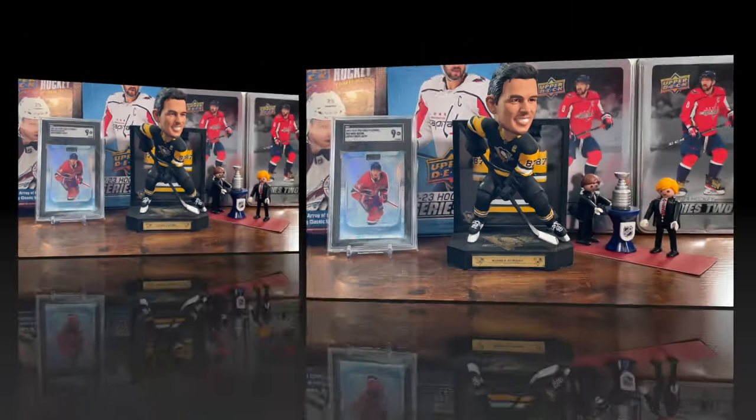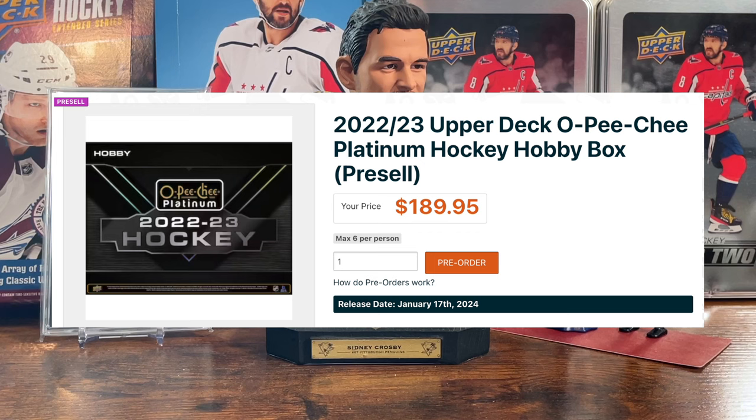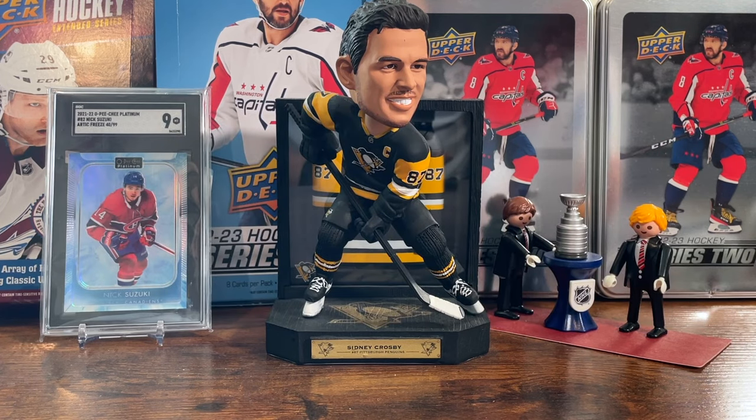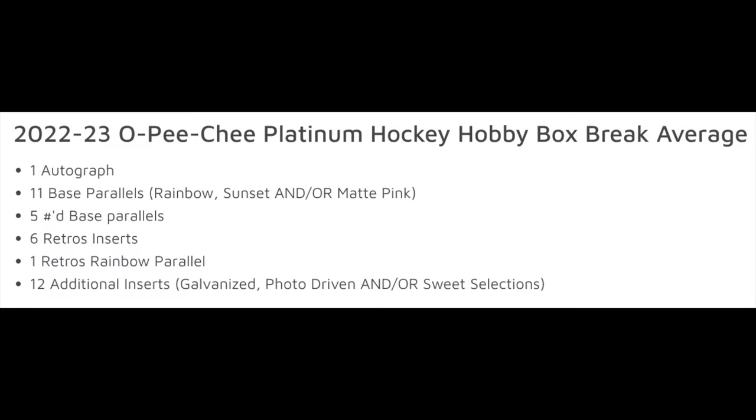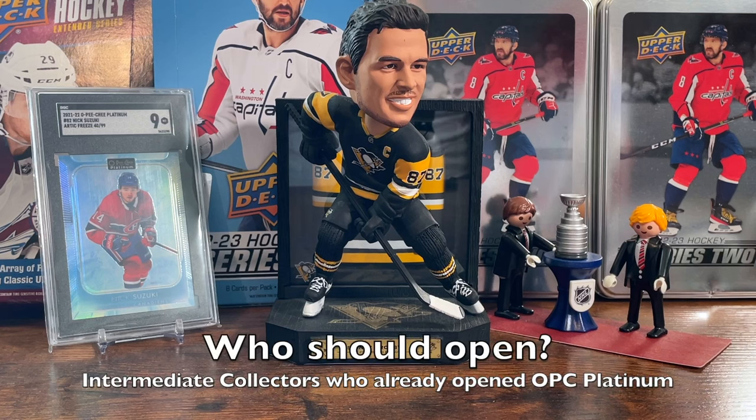Next up, 22-23 OPC Platinum — $190 US, 144 cards. This is one of those sets I think every collector should open at least once. OPC was its own line; in 2006 Upper Deck acquired the rights to the brand. Pretty cool cards because of the glossy finish, but I think it's overpriced. There are 11 base parallels and 12 additional inserts like Photo Driven and Sweet Selections — those are hardly rare. The rest of the box doesn't warrant almost $200 in my opinion. You do get one auto, which is kind of cool — I believe it's an on-card auto. Who should open this? Collectors who've already opened the OPC non-Platinum version and are no longer beginners or new to the hobby.